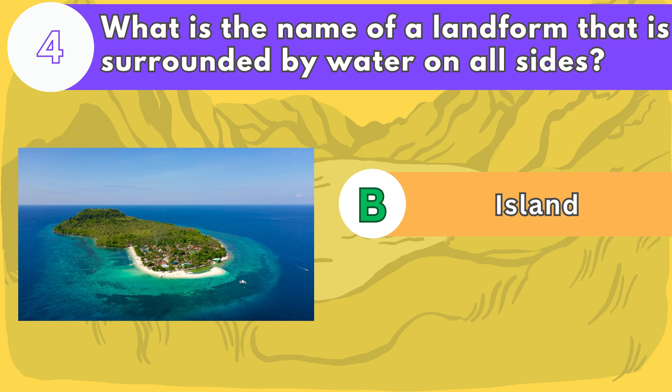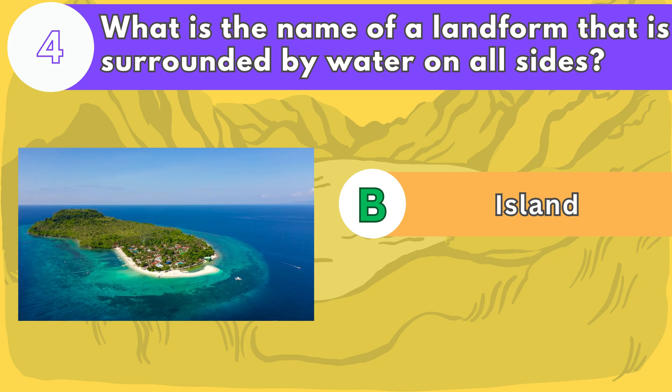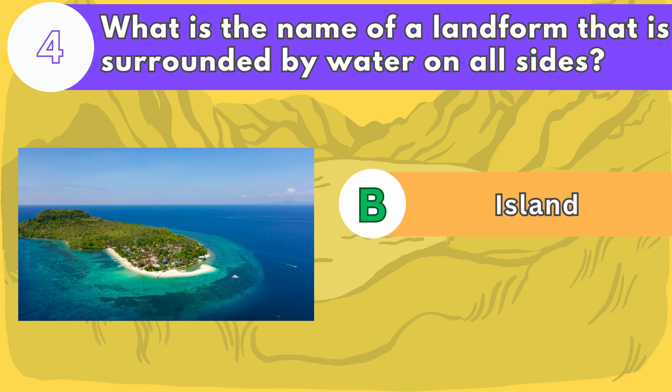Islands can be formed by erosion or continental drift. Some of the largest islands in the world are Greenland, Madagascar, and Borneo.